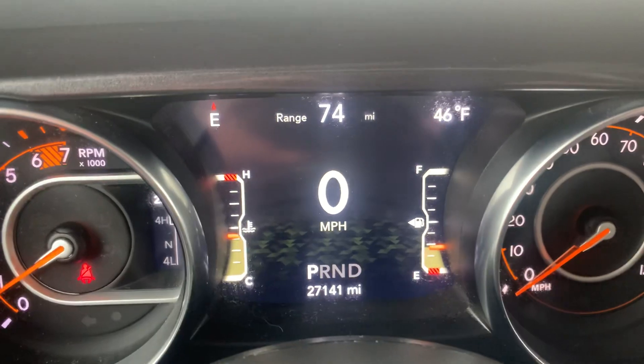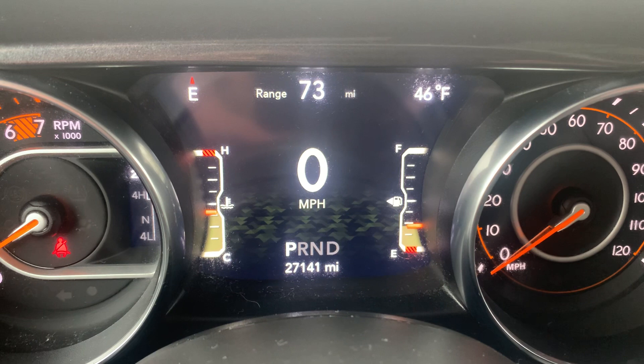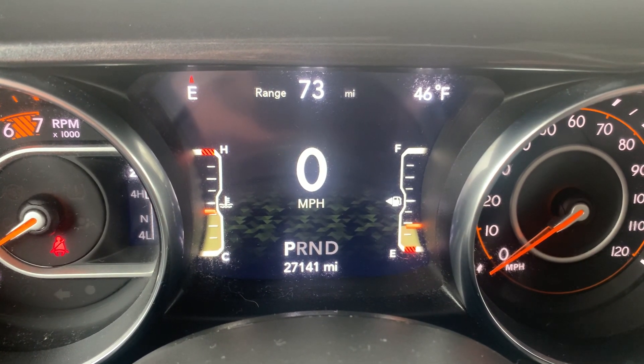If you would like more information on this vehicle, you can check out the links in the description below, or you can give us a call here at Terry Hendricks Chrysler at 419-445-2576.